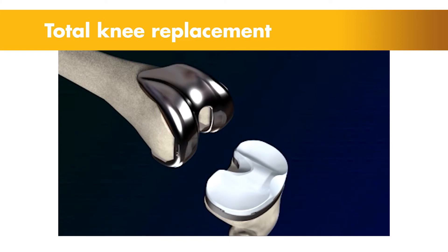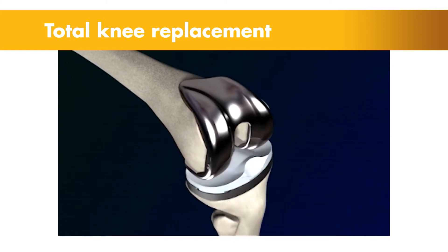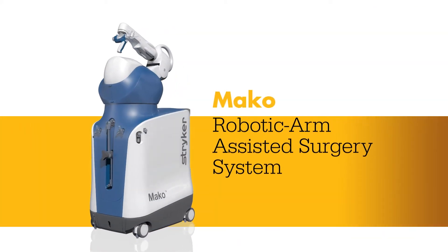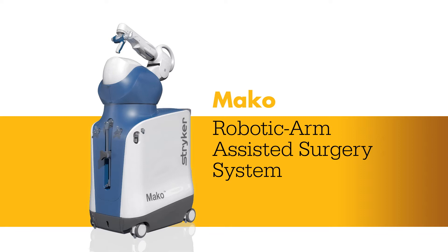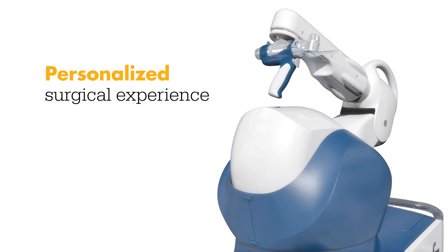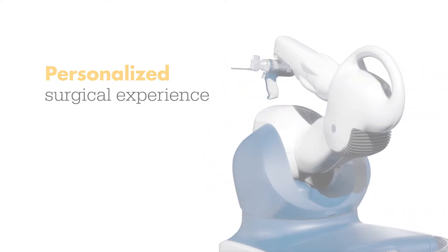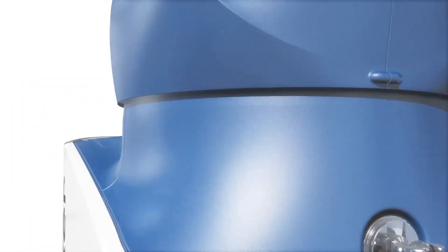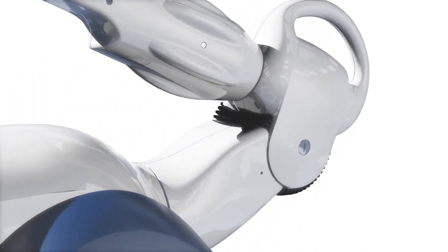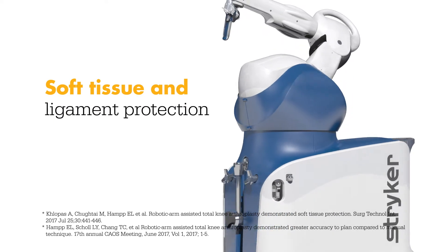Today, knee replacement surgeries are being combined with a new technology, and it's changing the way knee pain sufferers are treated. Meet Mako — a robotic arm-assisted technology used by surgeons to perform total knee replacements. This unique technology helps surgeons provide a personalized surgical experience where each surgical plan is based on a patient-specific diagnosis and anatomy. In a laboratory study, Mako Total Knee enabled surgeons to execute their plans more accurately while also protecting soft tissue and ligaments from damage.